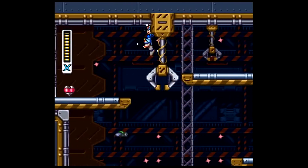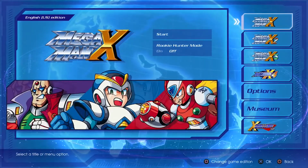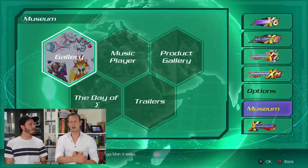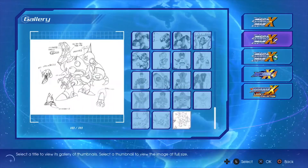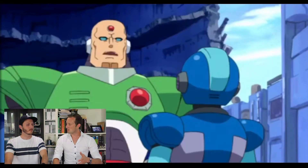Apart from the game, the disc also contains some other features and extras we've never seen in the games before. It includes a gallery with illustrations, music, and videos. You also get a video animation called The Day of Sigma.